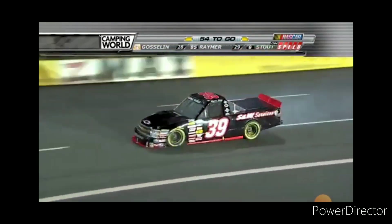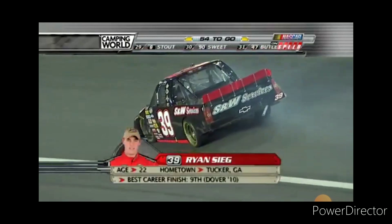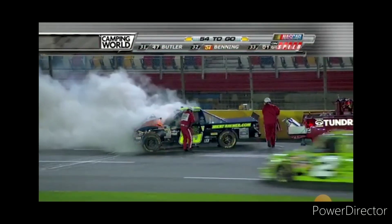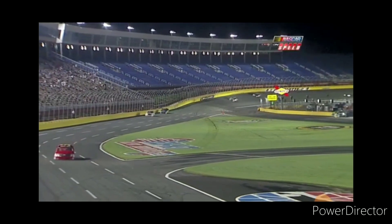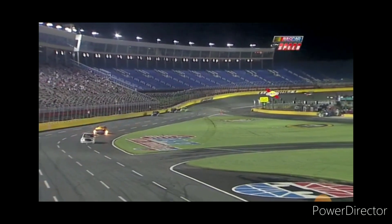Damage to the 39 of Ryan Seab as well. But Brent Raymer — another hard collision. That's Brent coming off of turn number four. He just caught on fire, simply caught on fire there.